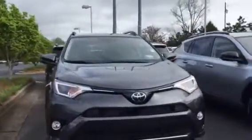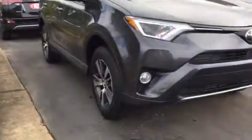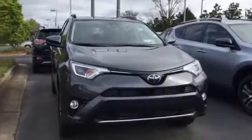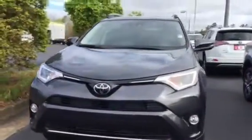On the XLE model you're gonna have the fog lights down here at the bottom. It's gonna come with alloy wheels, adaptive range cruise control, automatic high beams, and a pre-collision system with pedestrian detection.